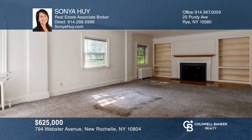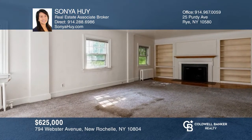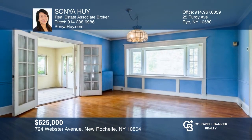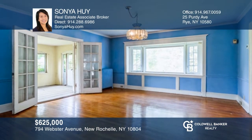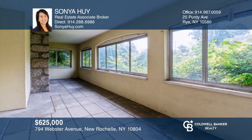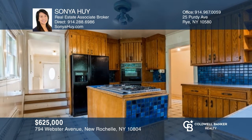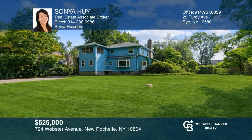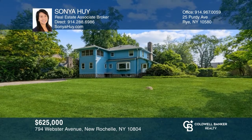This beautiful home has incredible potential as it sits on approximately 0.65 acres. The first floor offers a living room with wood fireplace, a formal dining room with a sunroom, and a large eat-in kitchen. Surrounded by mature hedges and an enormous backyard, this property is ready to be your private oasis. Contact Sonia Hoy to find out how.